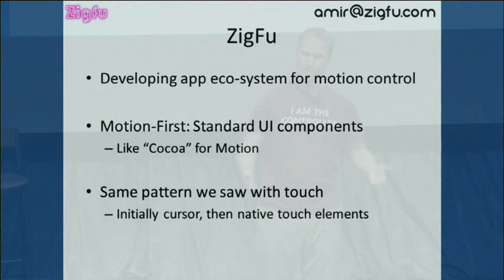So to wrap up — we are ZigFoo, you can contact me at amir@zigfu.com. We're developing an app ecosystem. We think what we're creating is a motion-first UI — it's Cocoa for motion, essentially. On touch you have all the menus and lists; we're going to provide those kinds of things to developers to create apps on a motion TV. We're seeing the same pattern with touch that everything came out cursor-based. Same thing with motion — we're adopting paradigms from the previous generation of tech. Now everything is going to go native in motion, and we're really excited to provide that to developers.